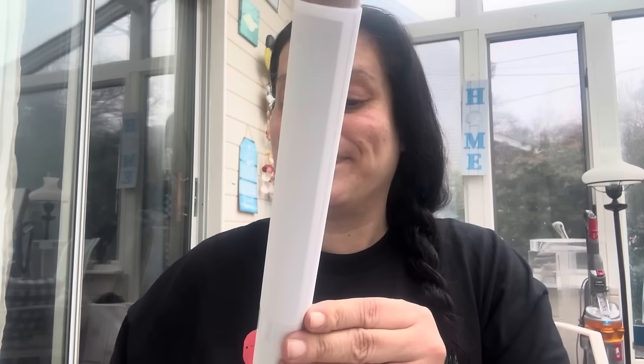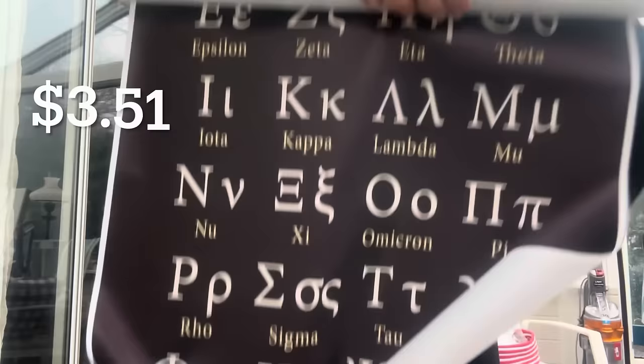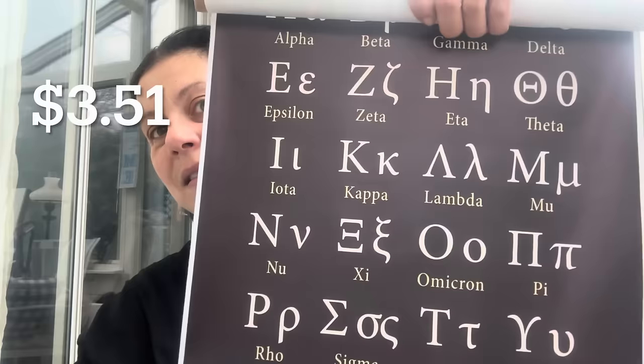I got this for my mom. I have one for my son and my mom was making comments that she wanted one, so I picked her up one. I could not believe I found it at Temu. This is a canvas Greek alphabet poster, and I got one for my mom to have at her house for my son, because she said she couldn't believe she didn't have one — and now she does.